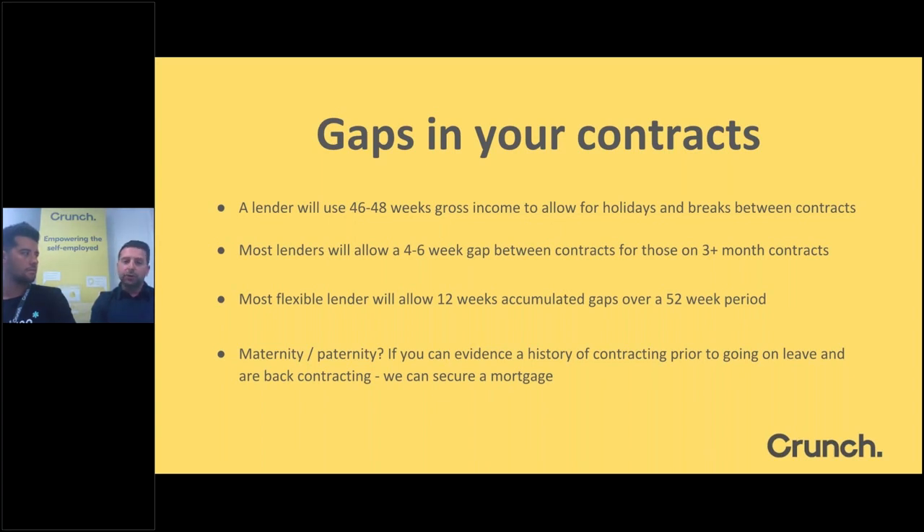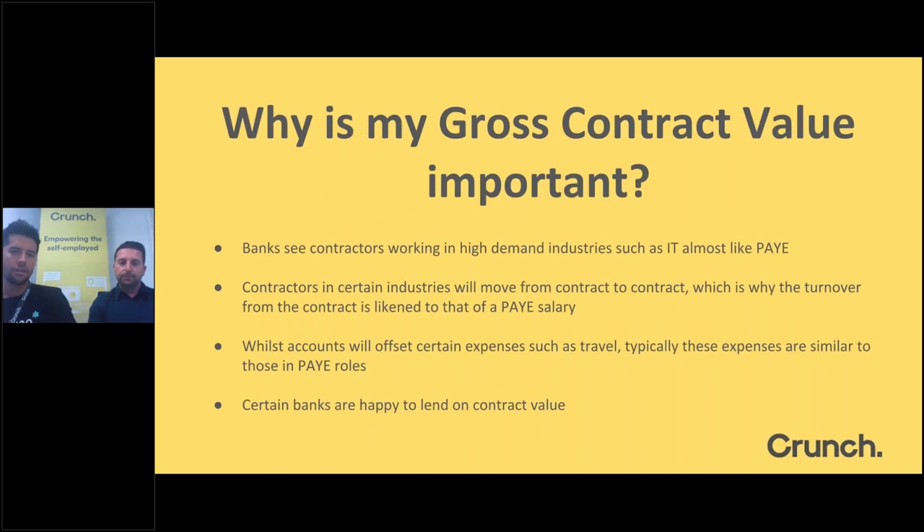Why is the gross contract value important? Working in high-demand industries like IT and media, it's almost treated like PAYE. If you're working 46 weeks a year, lenders look at that gross annual income because — similar to a PAYE employee paying for their commute and lunch — a contractor going into the client's premises or working from home has relatively low expenses. The accountant's job is to save on tax, so we look at the contract value because affordability isn't really the issue; it's more about reaching the level of lending required.